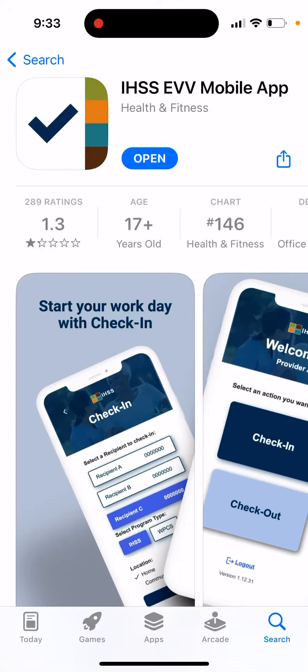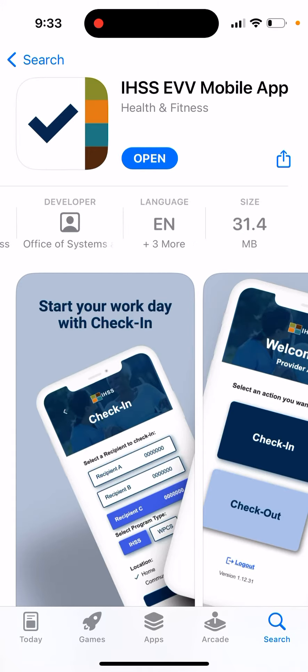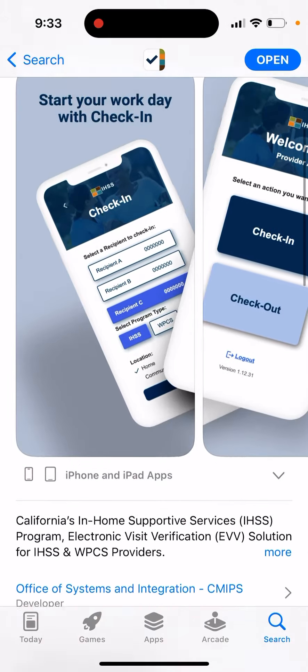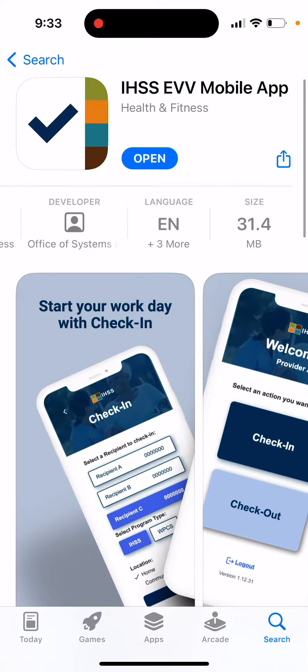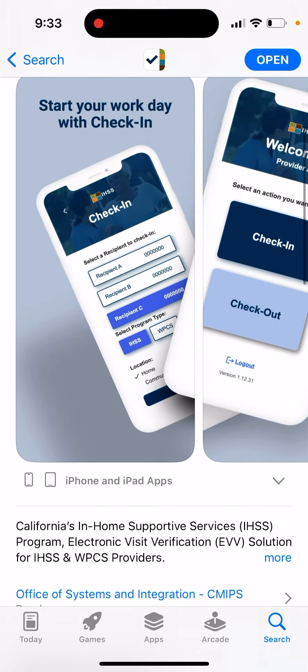The IHSS EVV system update begins from 1st July 2023. As part of this update, you can supposedly use an app to check in or check out. You can download this app from the App Store — this is the app you're looking for, this is the icon. However, as you can see, the reviews are just terrible for this app; it completely doesn't function at this moment.